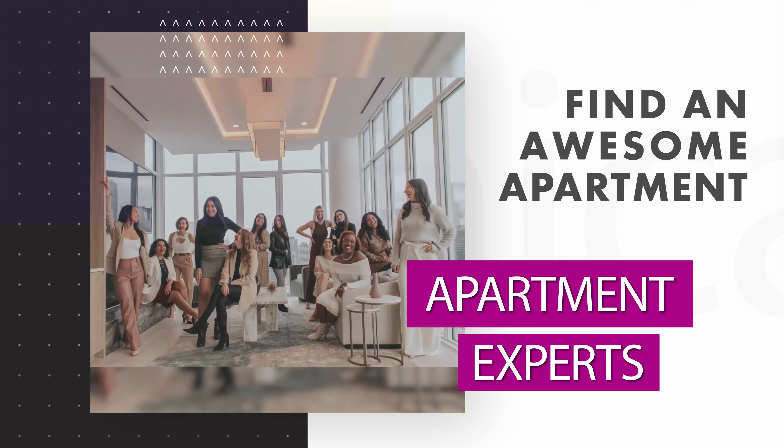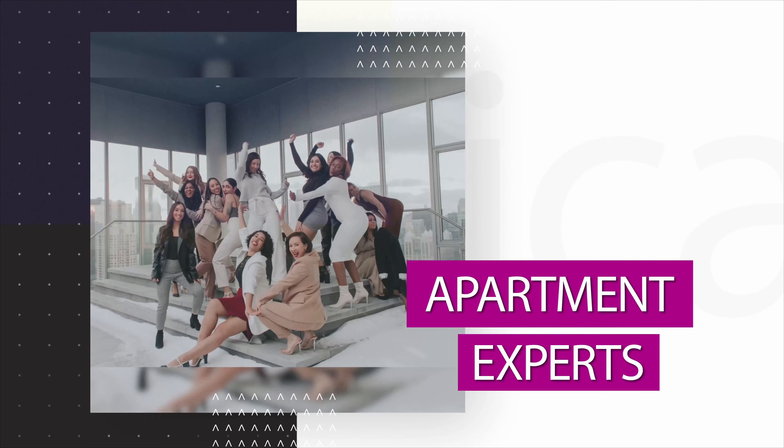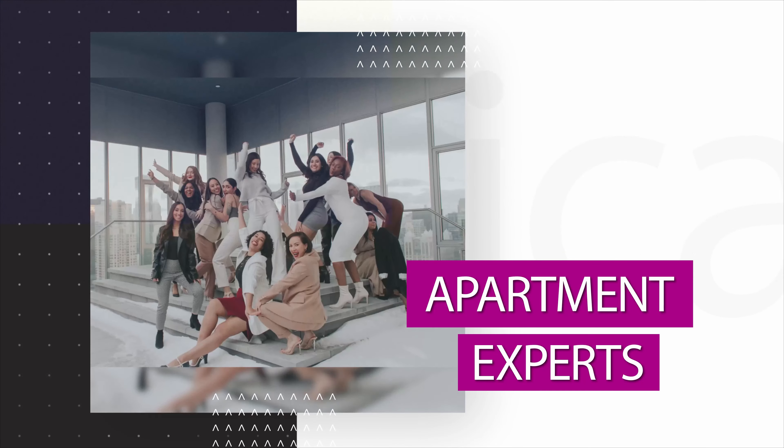Do you know what other apartment tower in the Loop is named another historic landmark? Comment below and tell us what you know. If you're looking for more apartment tours of Randolph Tower or other Loop properties, be sure to go to our website liveshy.tv and fill out our form for help finding your next apartment.